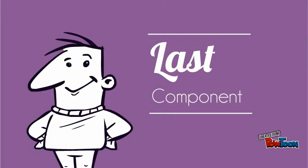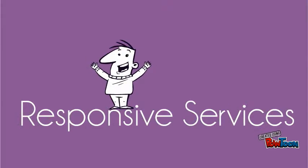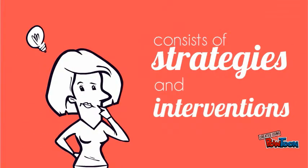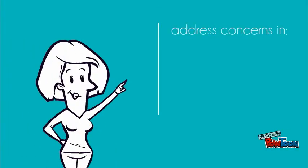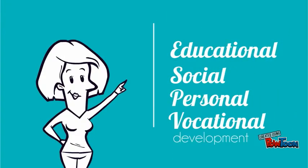The last component of the Guidance Program are the Responsive Services. The Responsive Services consists of strategies and interventions that the guidance counselors use to address student problems or concerns in educational, social, personal and vocational development.